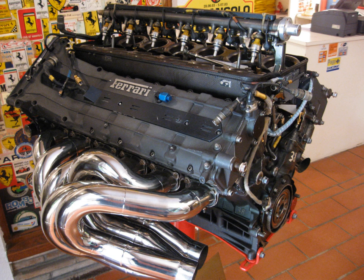Formula One engines have come through a variety of regulations, manufacturers and configurations through the years. The 1947–1953 era used pre-war Voiturette engine regulations, with 4.5 L atmospheric and 1.5 L supercharged engines. The power range was up to 425 horsepower, though the BRM Type 15 of 1953 reportedly achieved 600 horsepower with a 1.5 L supercharged engine.